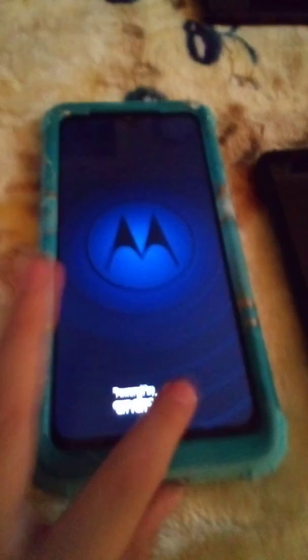Moving on to smartphones, we have the Motorola Moto Play, powered by Android.